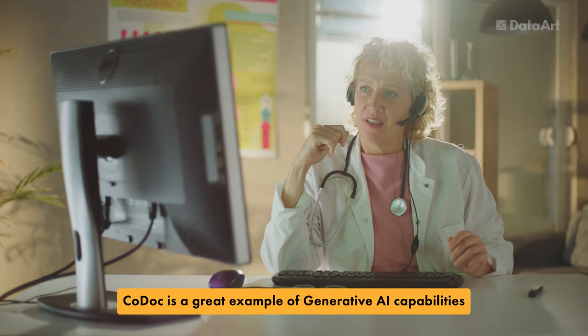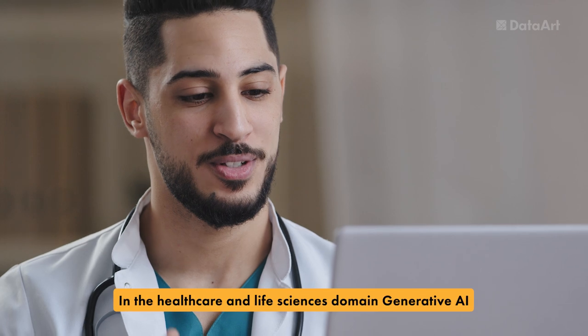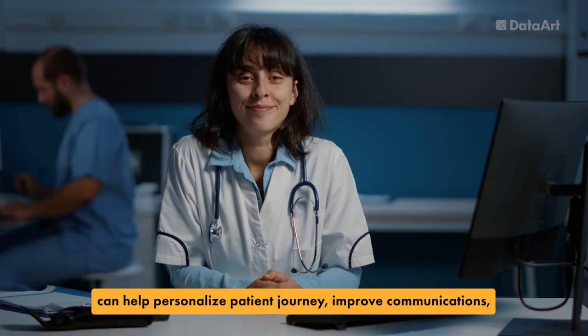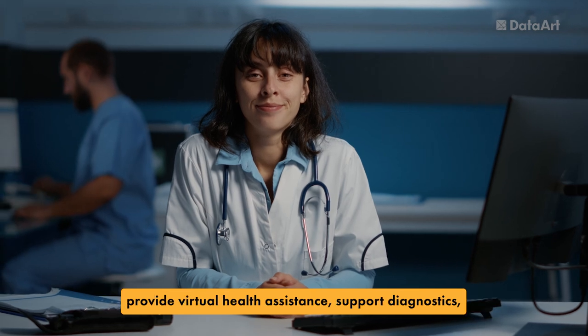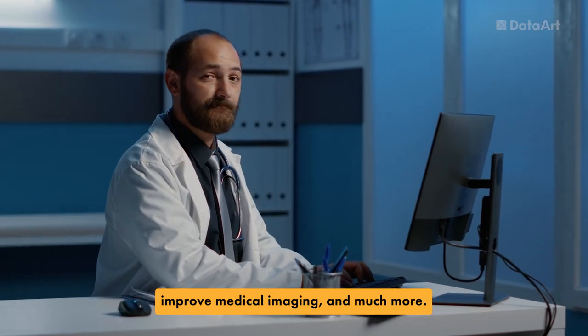Kodak is a great example of generative AI capabilities that go far beyond medical document processing. In the health care and life sciences domain, generative AI can help personalize the patient journey, improve communications, provide virtual health assistance, support diagnostics, improve medical imaging, and much more.